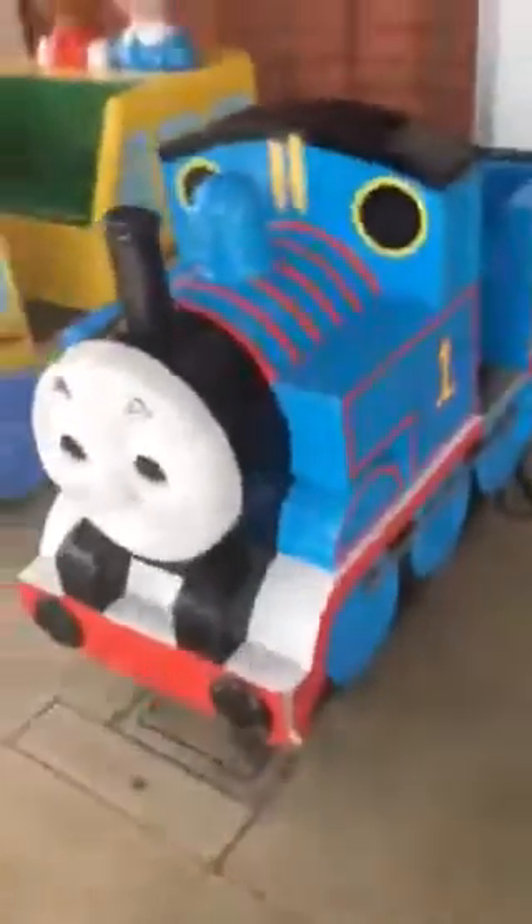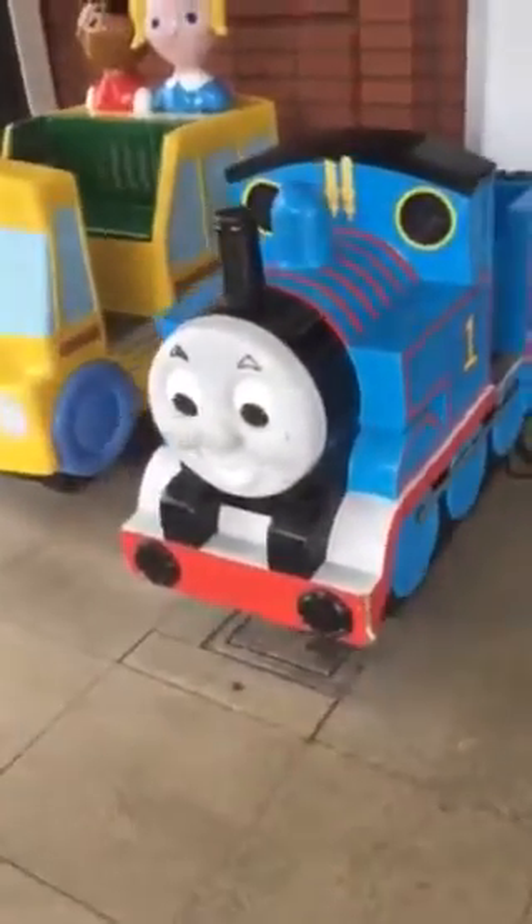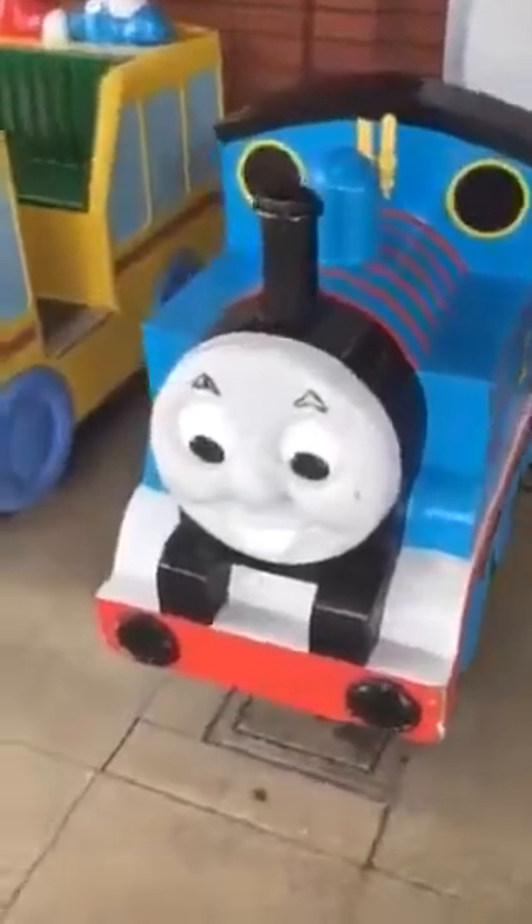Is it me or is the volume really low? Yeah, the volume is really, really low on this unit. Made by Jolly Roger in 2006 under license from Hit Entertainment.